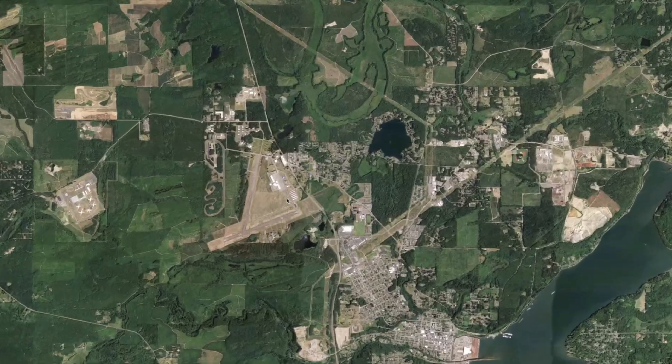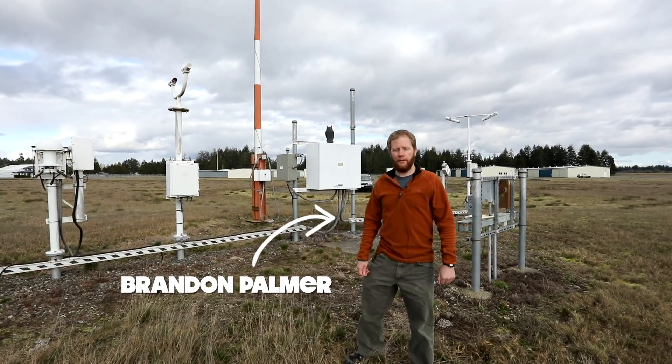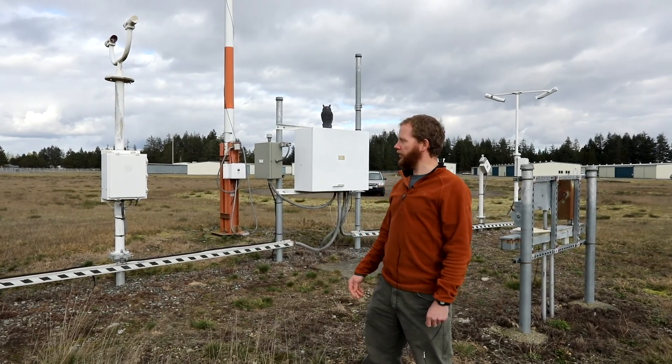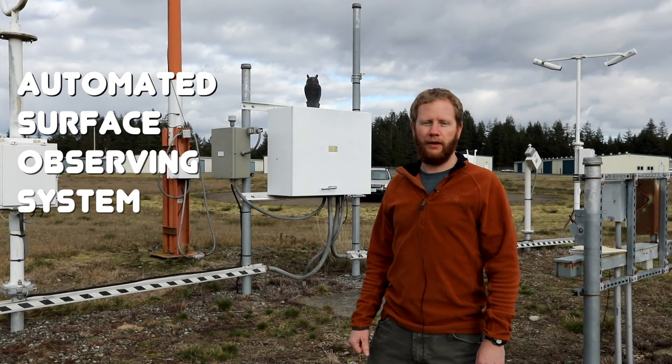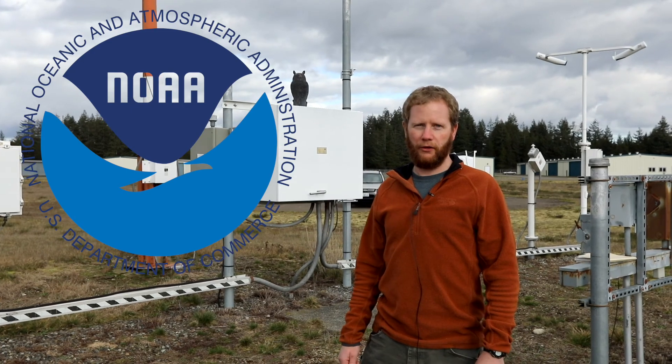Welcome to Sanderson Field. My name is Brandon Palmer. I work here at the Port of Shelton, and this is Sanderson Field. This is our automated surface observing system, which we call the ASOS — it's a NOAA weather observing facility.